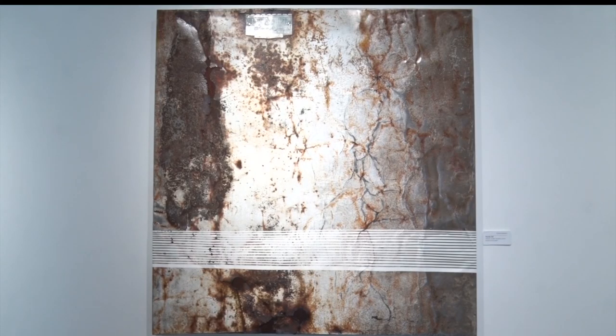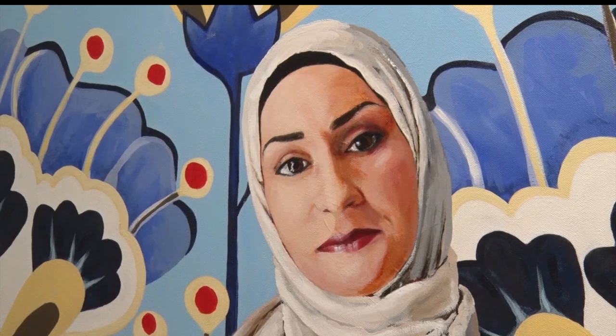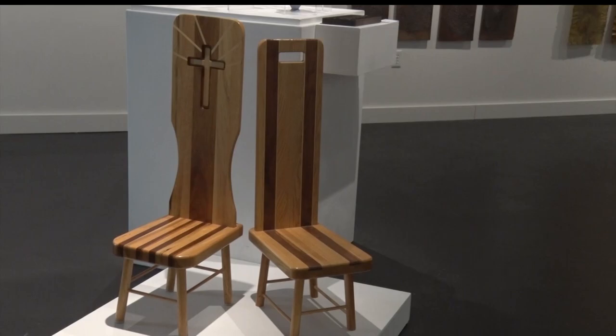The faculty exhibit will be up at the Talley Gallery until February 19th. Reporting in Bemidji with this week's In Focus, Sherelle Moore, Lakeland News.